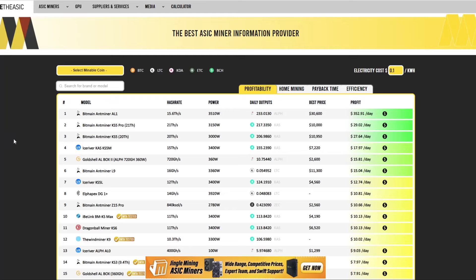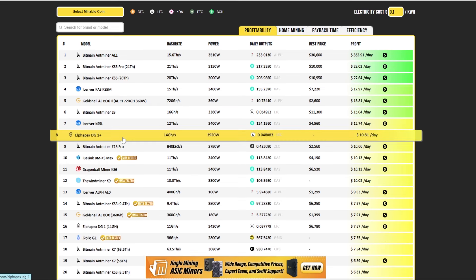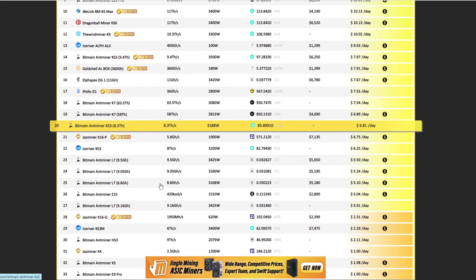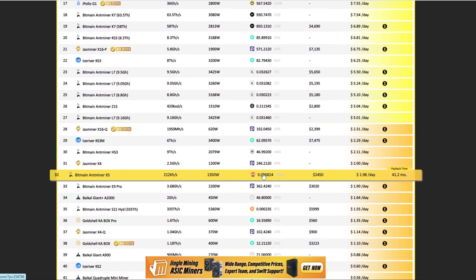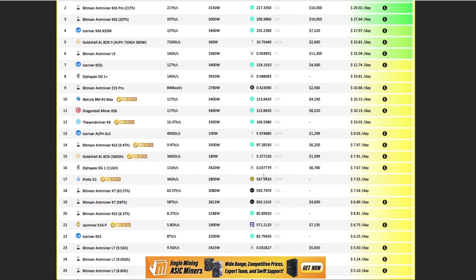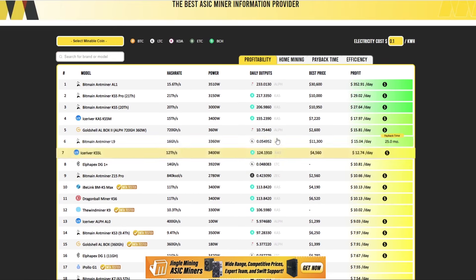Welcome back. Today we're going to be looking at what is the best ASIC miner to be buying right now. We're going to be covering the main ASIC-mineable coins and I'm going to give my opinions on the ASICs on the market — mainly Bitcoin, Kaspa, Alethium, and a bit of the Ethash algorithm. I don't really do videos on Scrypt mining, and I believe there are just way better coins out there that replace Litecoin, so we're not going to get into that.